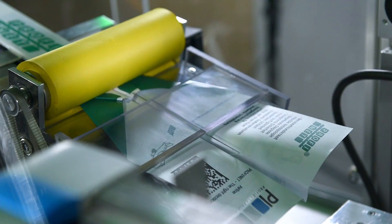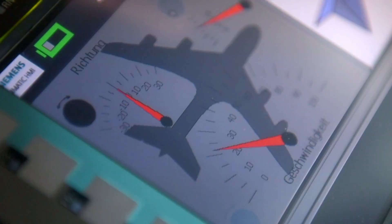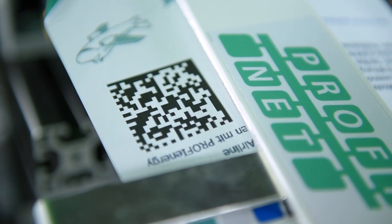The finished paper airplane is then directed to the launch device, where I can set off the speed and launch angle. My customization is also monitored by camera. And off goes the airplane.